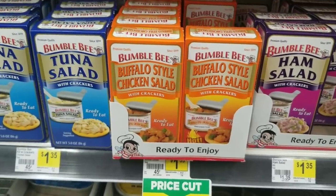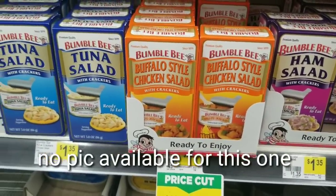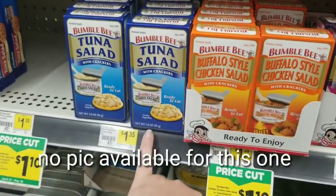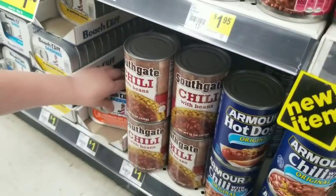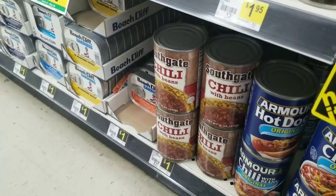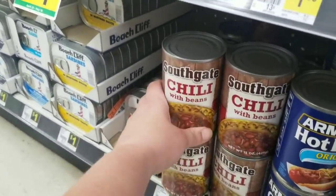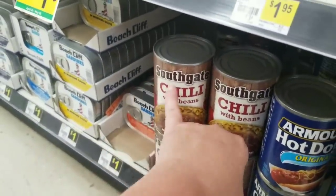This is the Bumblebee kit with crackers, chicken barbecue, three ounce, so it should be in a box like this. Also on our list is Southgate beef stew 15 ounce — I'd never seen anything that was Southgate before, but AJ here found us some Southgate chili. So here's what the logo looks like.